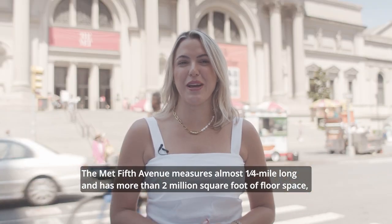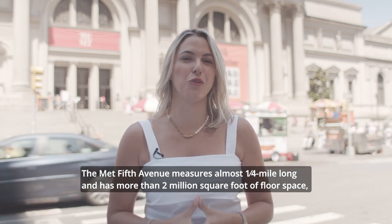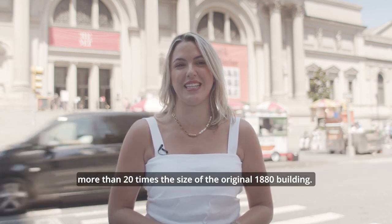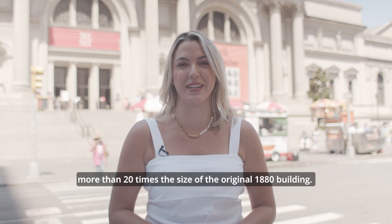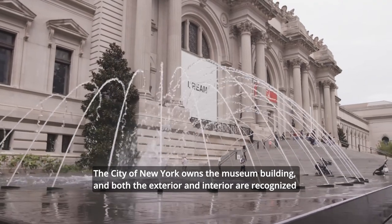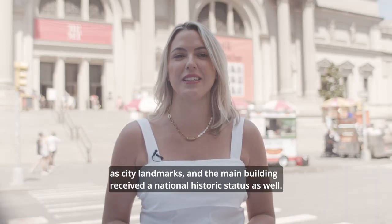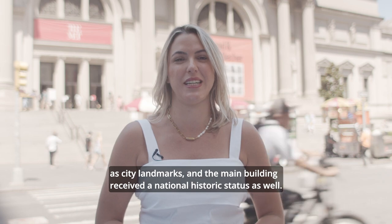The Met Fifth Avenue measures almost a quarter mile long and has more than 2 million square feet of floor space — more than 20 times the size of the original 1880 building. The city of New York owns the museum building, and both the exterior and interior are recognized as city landmarks, with the main building receiving national historic status as well.